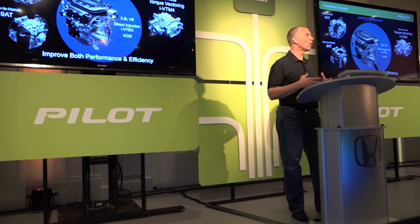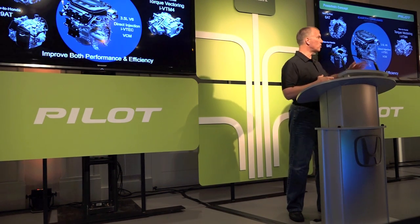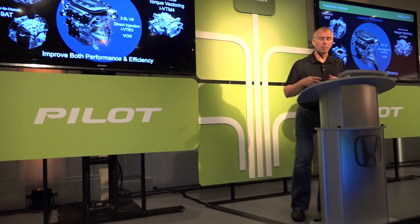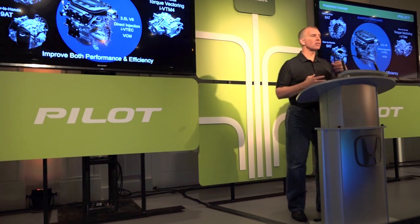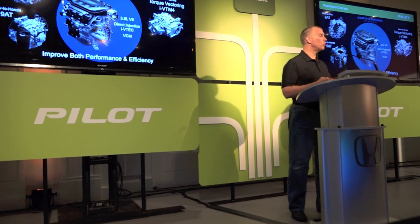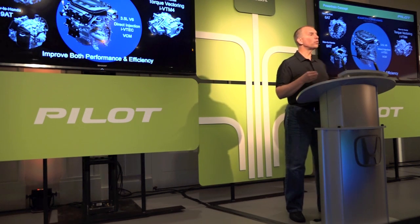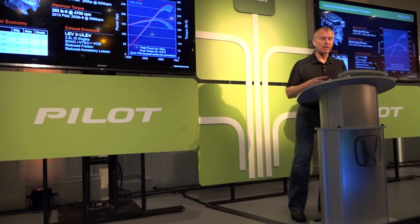From a powertrain standpoint, we are Honda and we are excellent at powertrains. This is our Earth Dreams Technology latest engine. It's a 3.5-liter V6, direct-injected i-VTEC with VCM — Variable Cylinder Management — which means it runs on six-cylinder mode or three-cylinder mode when appropriate for better fuel economy. It's paired with two new transmissions: a six-speed and, for upper grades, a nine-speed transmission. For all-wheel drive versions, we have an all-new iVTM4 all-wheel drive system with torque vectoring capability.